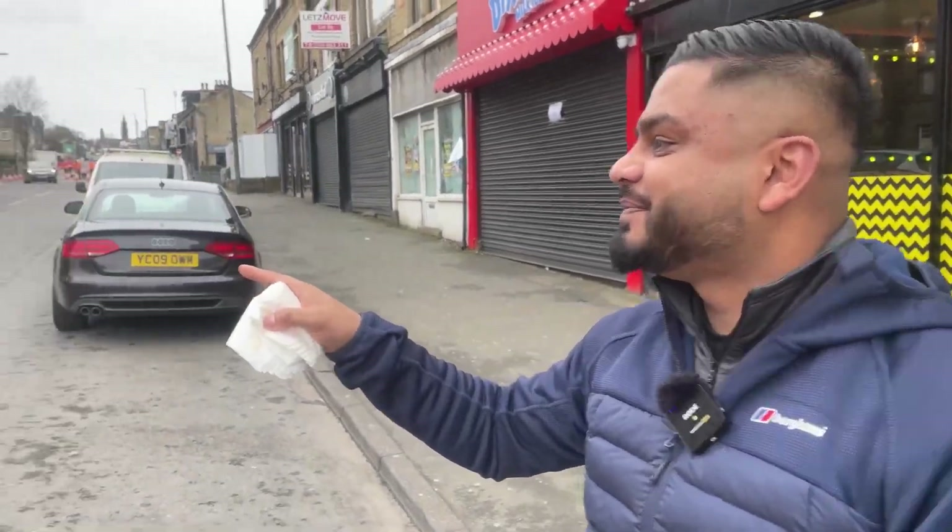Welcome back to another episode of Foodie Anz. I'm in BD7 Bradford, Great Water Road, and today's review is Mr. T's — the famous Mr. T's all over Yorkshire. I'm here to try out their new spicy dipped chicken burger.